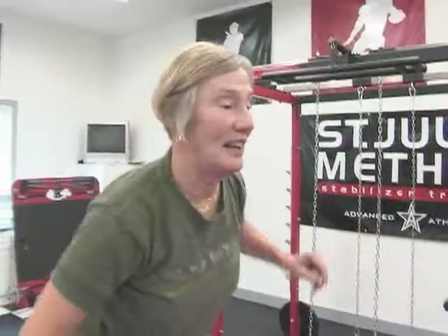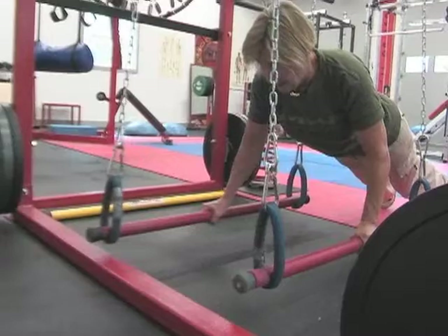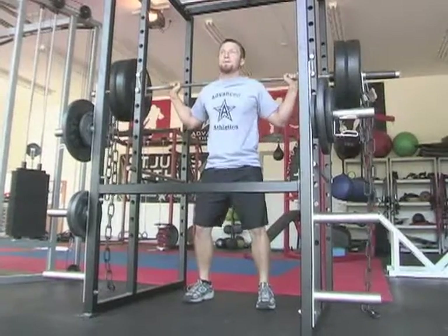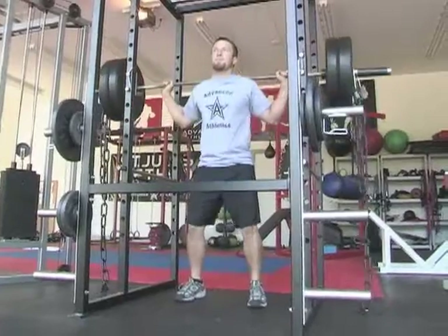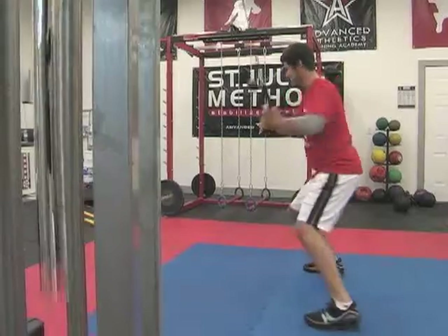All of our workouts are safe and functional for all users including kids, athletes, seniors, teams, beginner adults, and inactive kids. Our equipment also has the versatility to cater to all users and training methods including traditional training, MMA specific training, just body training, stabilizer training, and sport specific training.